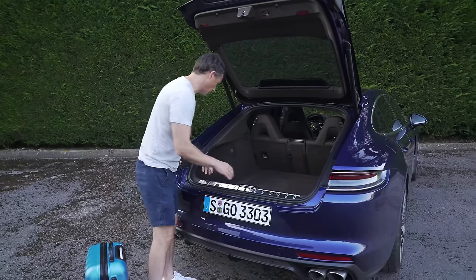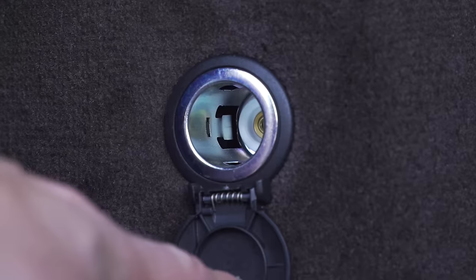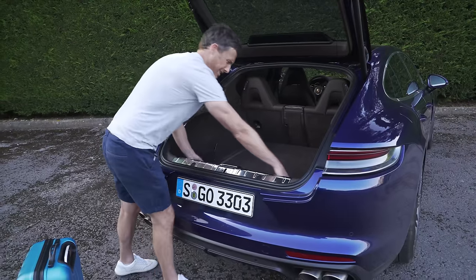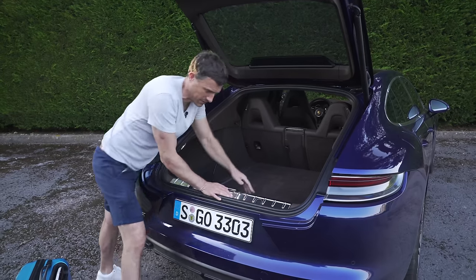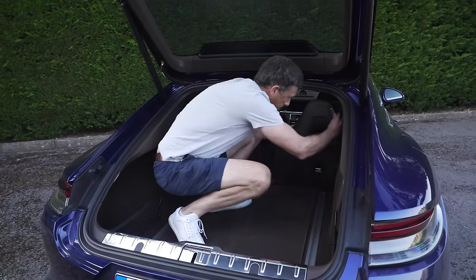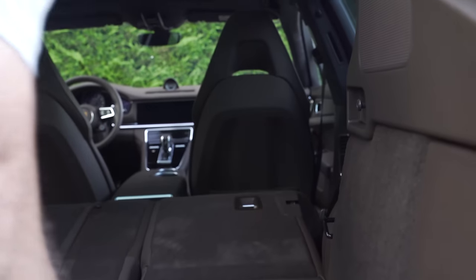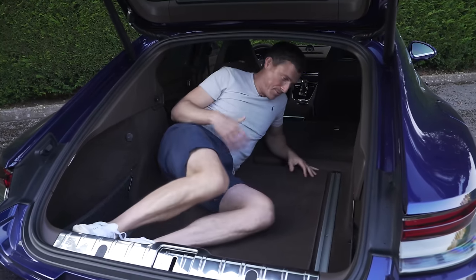Other boot features include netting, tie-down points, a 12-volt socket, and rails you can slide things along. You can also fold down the rear seats - though there are no releases in the boot so you have to reach in - and when you do fold them down, there is a completely flat load bed.